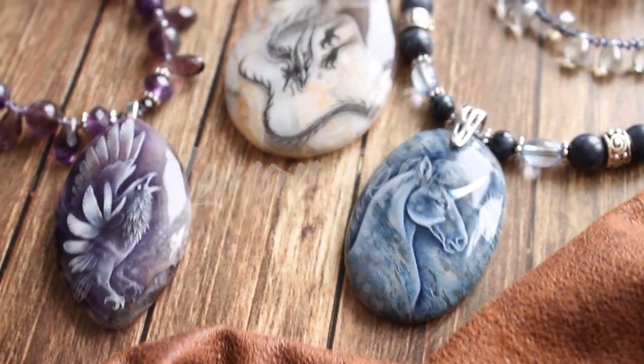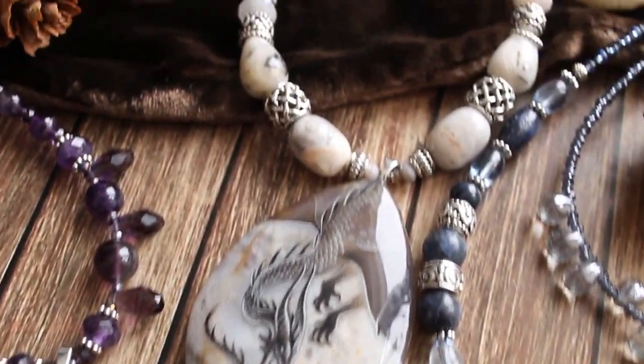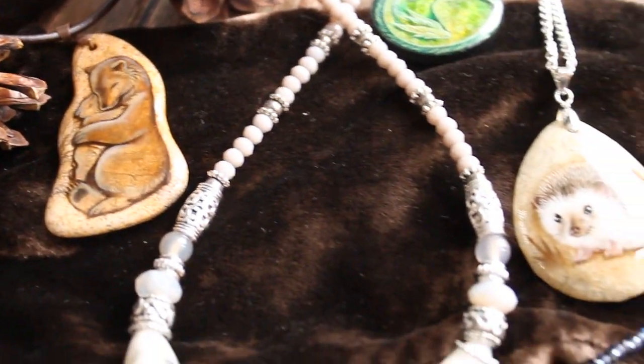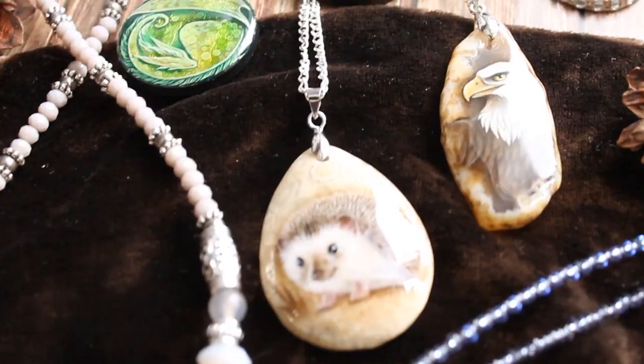Hello dear friends! The January collection is finished! This time I painted many new animals and of course dragons and unicorn. Let me show you them.